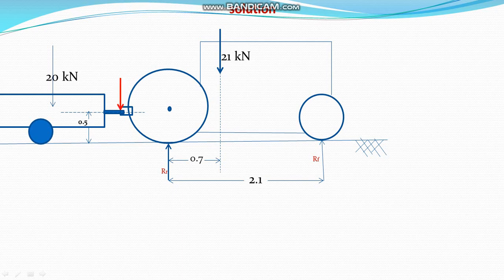The weight transferred to the hitch point from the gross weight of the trailer is 3 kN, that is 15 percent of 20 kN. Therefore, the remaining 17 kN will be supported by the trailer wheels. Let P be the drawbar pull exerted by the tractor trailer.